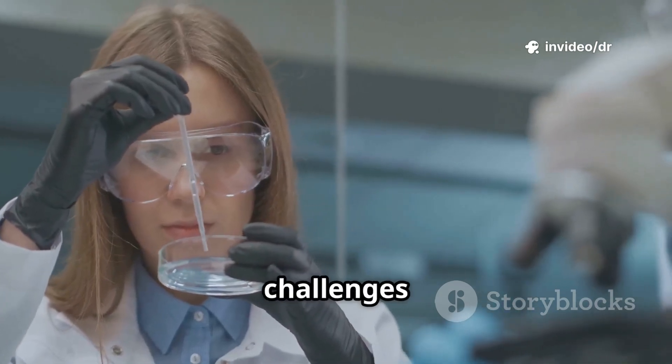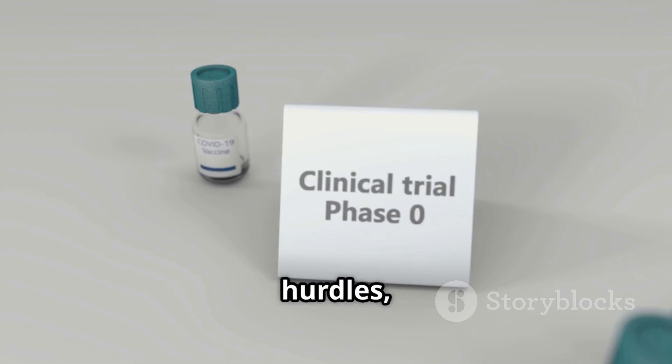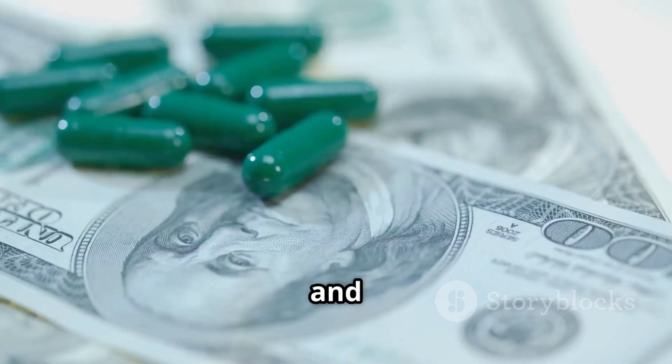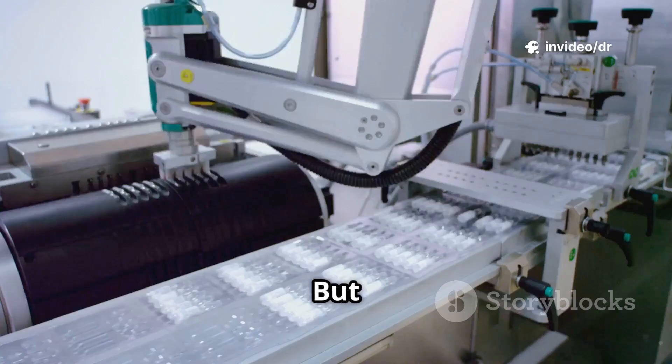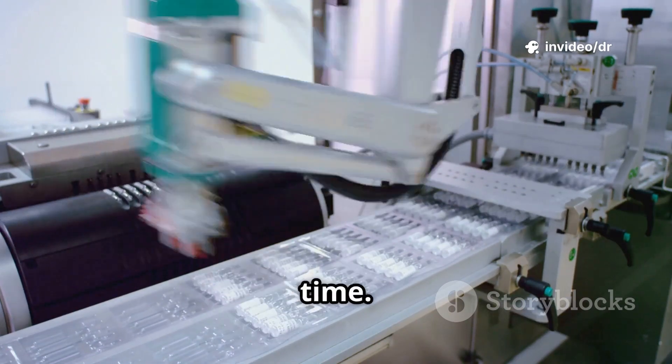Of course, there are also challenges: complex manufacturing techniques, regulatory hurdles, stability issues, and the cost of development. But with continuous innovation, we're overcoming these one step at a time.